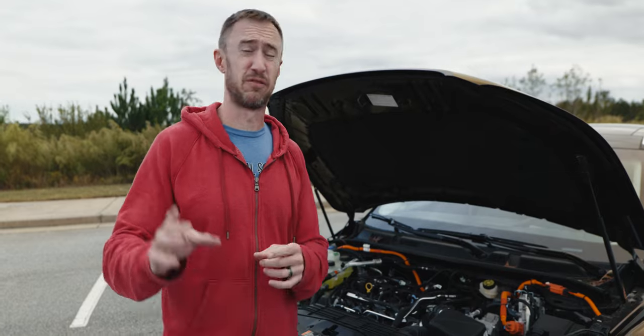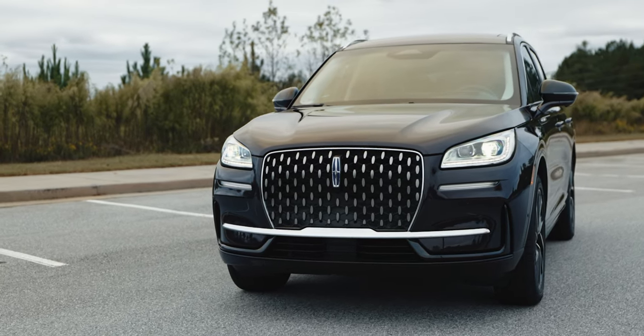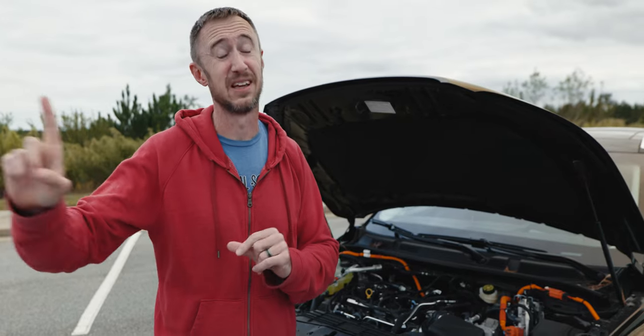I think it's going to boil down for a lot of you to two things: one, quality — do you want that Lexus reputation? Two, styling. I think the Corsair is a better looking vehicle outside and, most notably, inside.